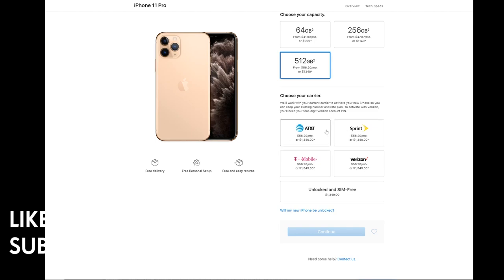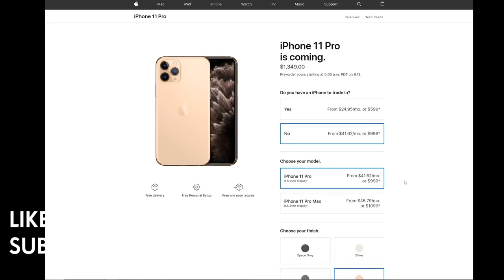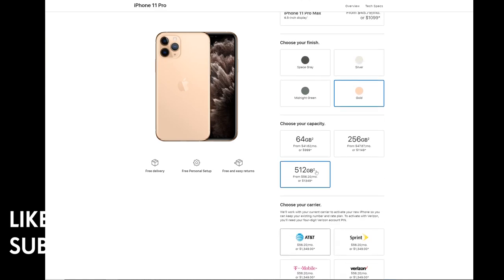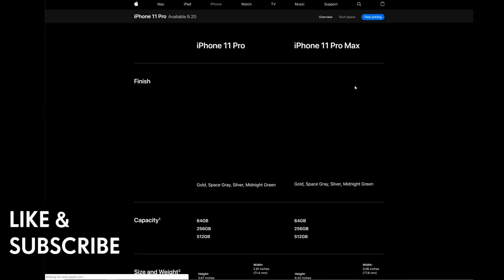You can get it from AT&T, Sprint, T-Mobile, Verizon, or unlocked SIM-free, which lets you use it worldwide internationally. Going unlocked is better for resale value if you ever decide to sell it. That's the overview and tech specs.